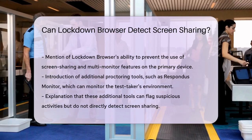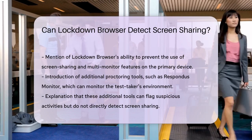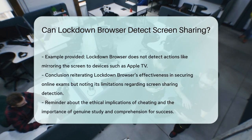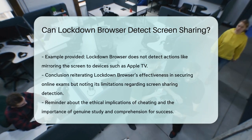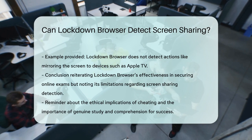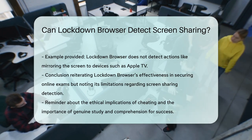So, while Lockdown Browser is very good at locking down your primary device to prevent cheating, it doesn't have the capability to detect screen sharing or the use of secondary devices on its own. This means institutions often need to use a combination of tools to ensure the integrity of online exams.